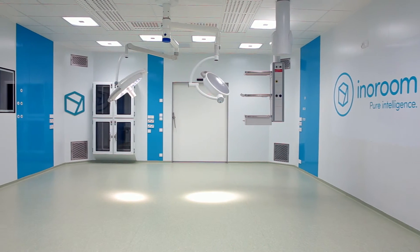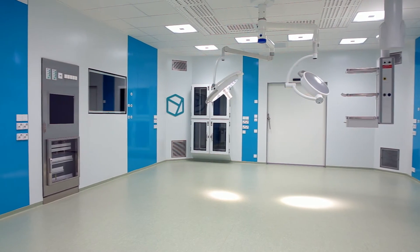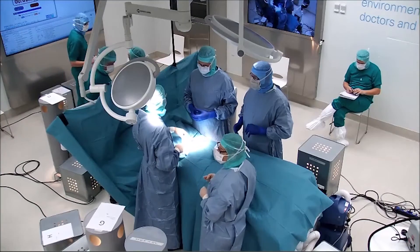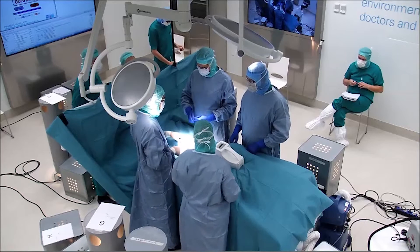The InnoRoom concept is a turnkey operating room solution. Its performance has been tested and verified in advance, and the operating room complies with the requirements of the future standard. The InnoRoom concept is a safe, long-term choice for your operating room needs.